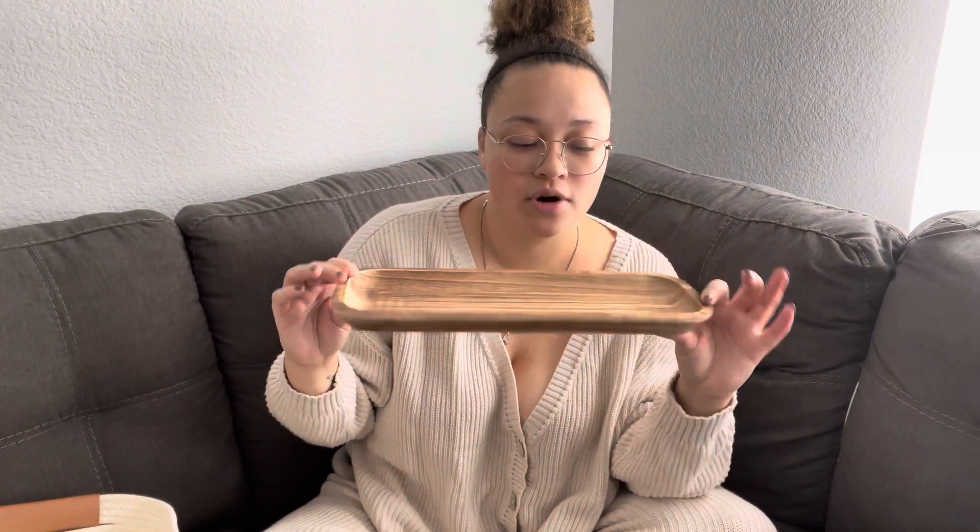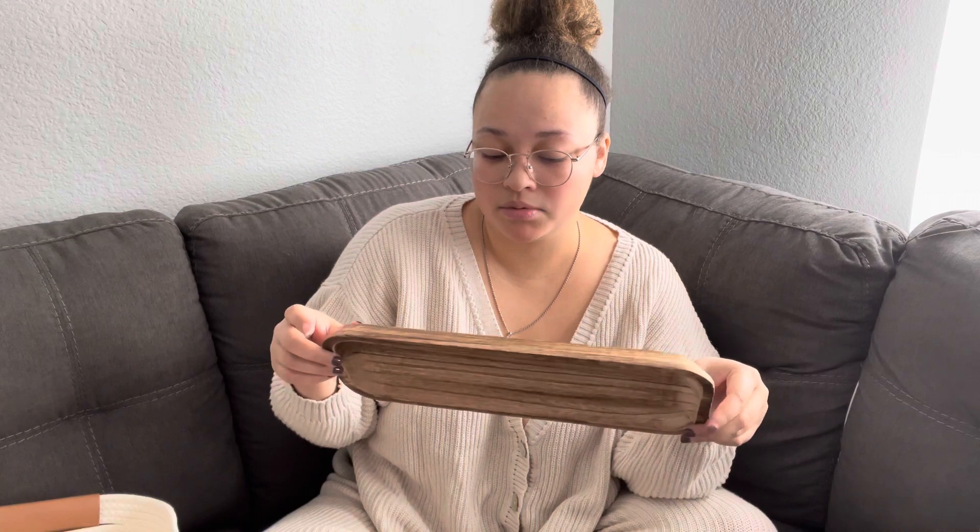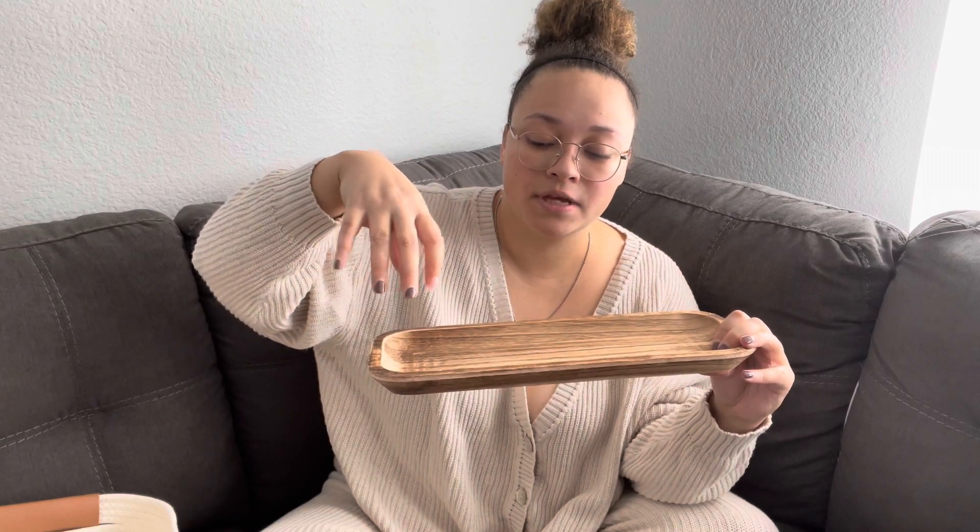I also got this cute little tray. I'm thinking I'll maybe put my dish soap on there, or use it for coffee flavors — I'm not sure yet, but I just thought it was cute. I love little trays anywhere I can find them. That was from Target as well.